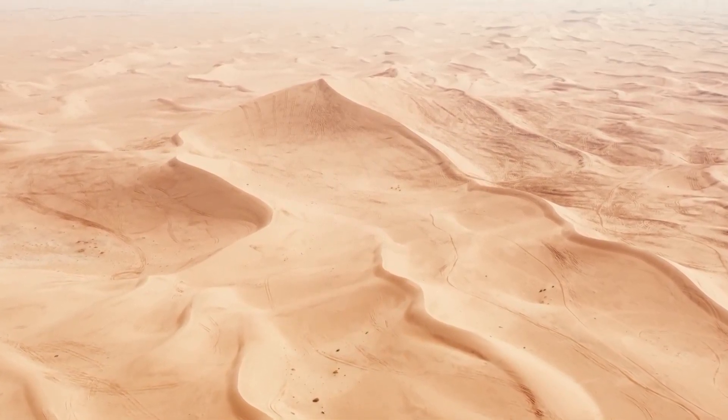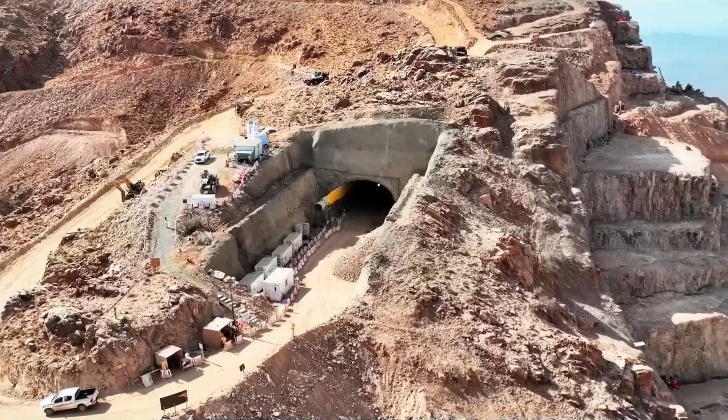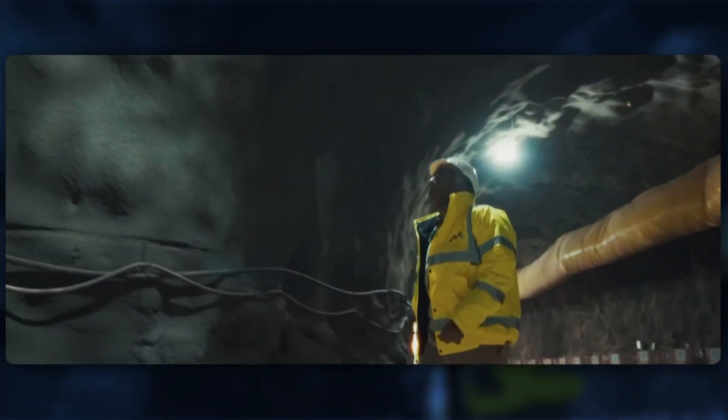Beneath one of the hottest, driest deserts on Earth, Saudi Arabia is digging a city. Not just a few buildings, not a tunnel — a city. Massive, vertical, and completely underground.